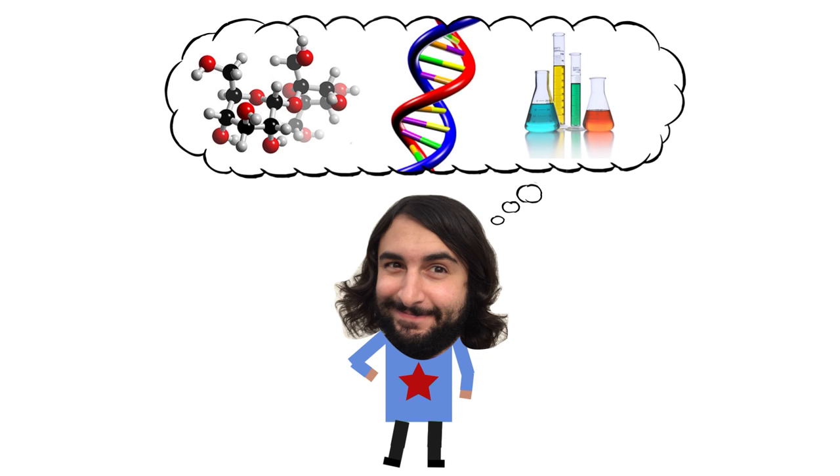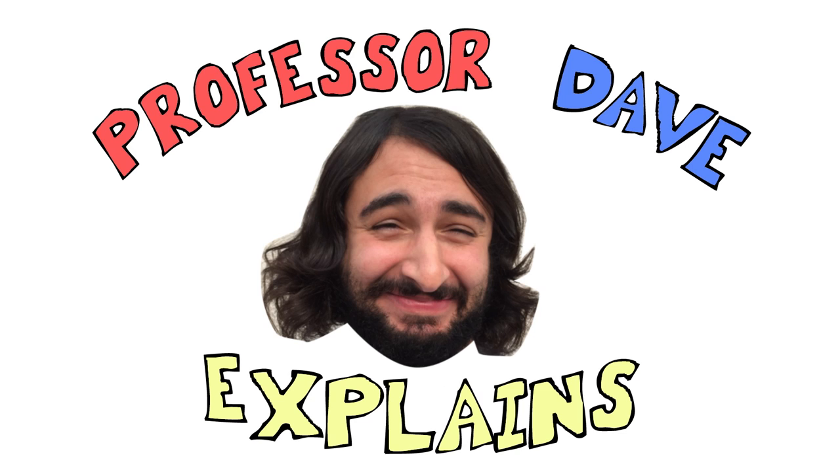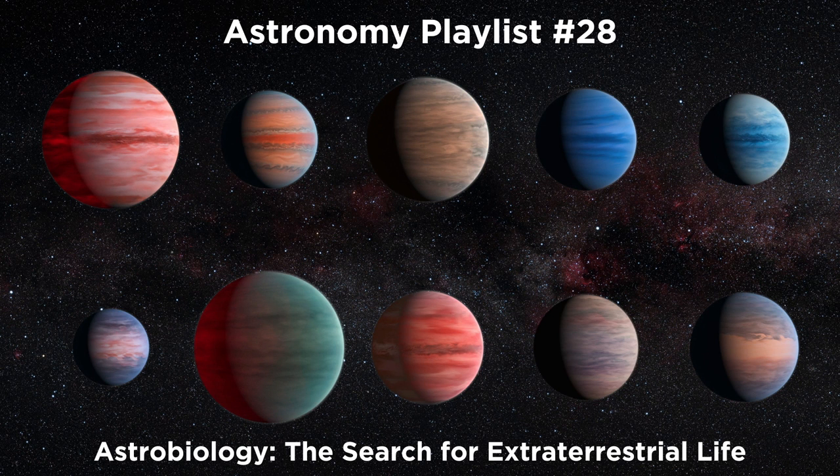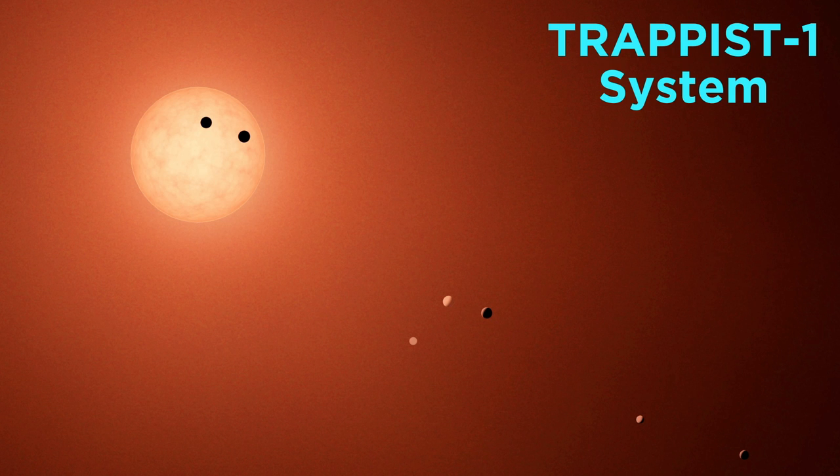Professor Dave Explains. Earlier in this series, we talked about astrobiology, and we mentioned that we have discovered hundreds of exoplanets, which are planets outside of our solar system. Now let's get a closer look at a particularly fascinating system of exoplanets, those belonging to the star Trappist-1.